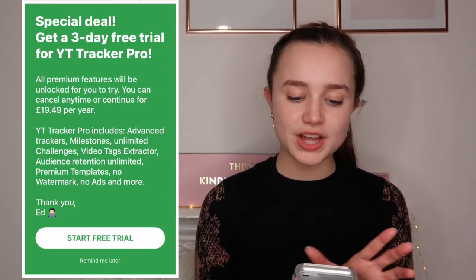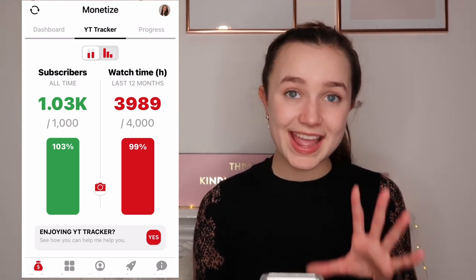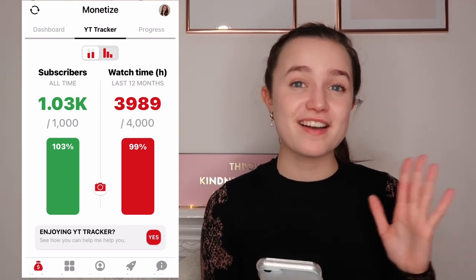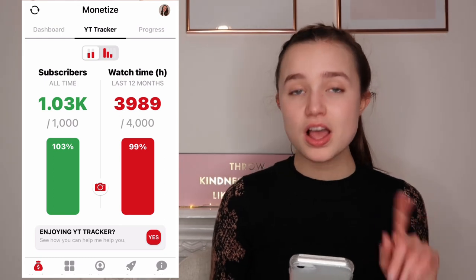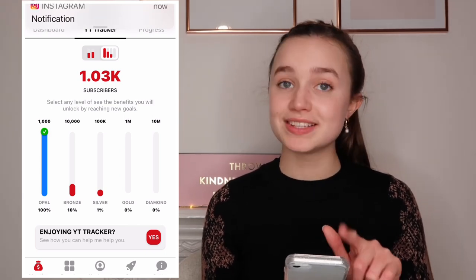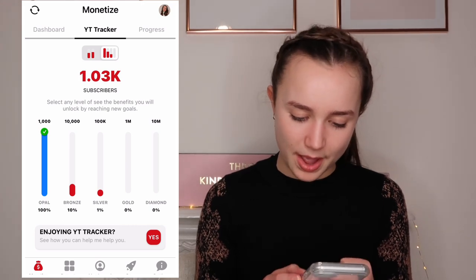YouTube Tracker shows my monetisation progress - you need 1,000 subscribers and 4,000 watch hours to get monetised. It's showing me 3,989 watch hours but that's not accurate - YouTube Studio is telling me I've got over 4,015 watch hours. The cool feature is clicking the top section which shows how far you are to your goals: I'm 100% of the way to 1,000 subscribers and 10% of the way to 10,000 - which is honestly crazy and exciting.